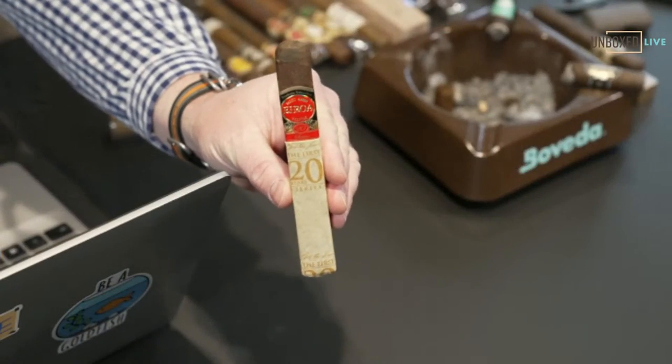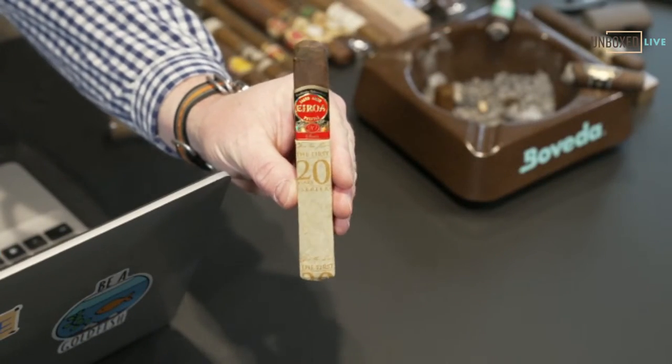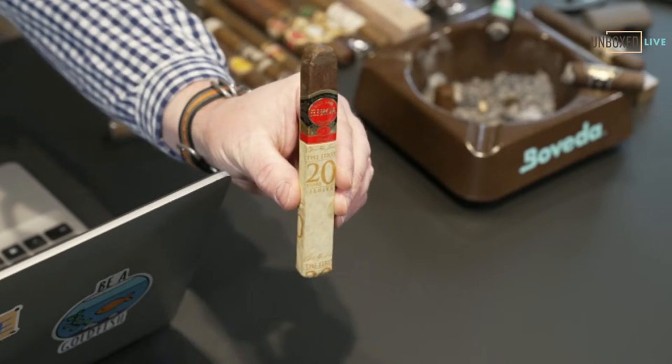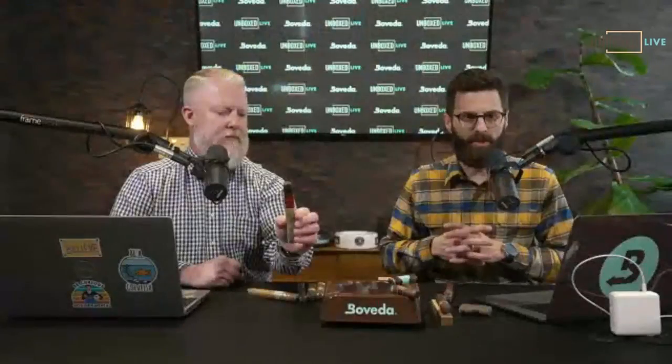I like the paper on it, the whole aesthetic. Half Wheel's got the just on it. The Diamante is not a box press; it's a round cigar, traditional Cuban style shape, and that's coming at $18. So these are going to be a lot less than that — still under 20 bucks, just amazing.